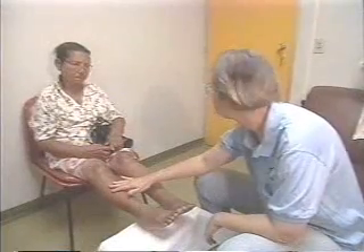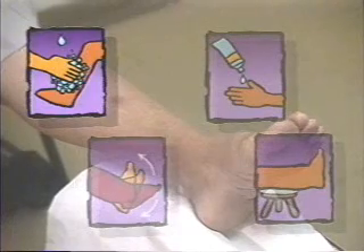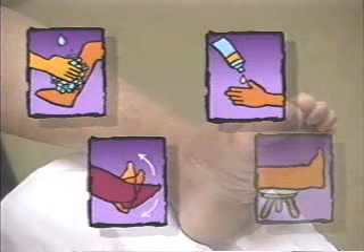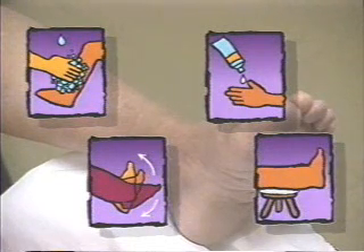In stage two, the skin of the leg looks normal, but entry lesions may be seen between the toes. Patients with stage one and two lymphedema should wash their legs at least once a day, preferably before bedtime. They need to follow the exercise plan described earlier and treat any entry lesions. Patients with stage two should also elevate their legs every night and during the day whenever possible.